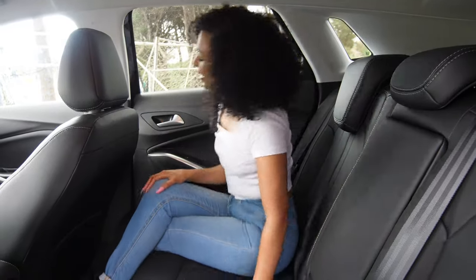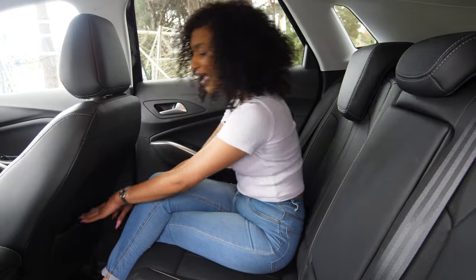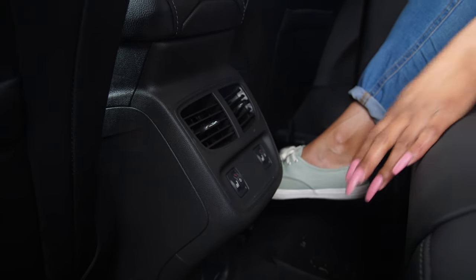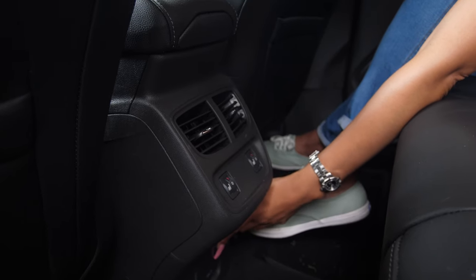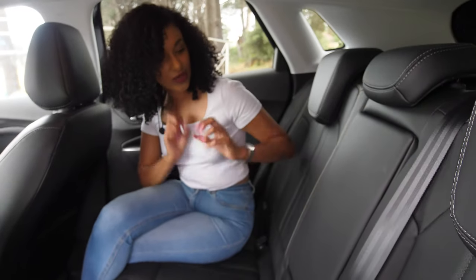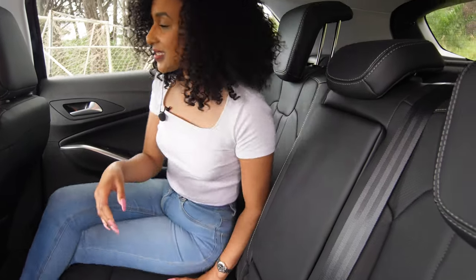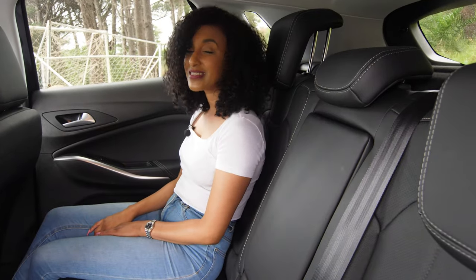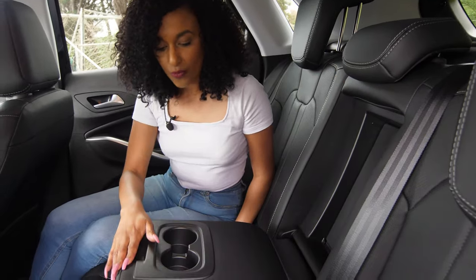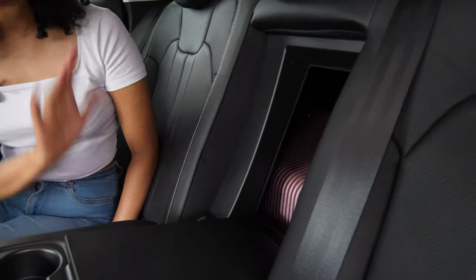Sitting at the back of the Grandland, we've got electric windows and little airplane-style seat-back pockets. There are rear heated seats, which is a really nice function. There's also a 220-volt output at the back, and ISOFIX — so the kids are safe. The seats are super comfortable and you can adjust the headrests, so on long trips these can be pretty comfy. You've also got an armrest with two cup holders and a ski hatch for through-loading.